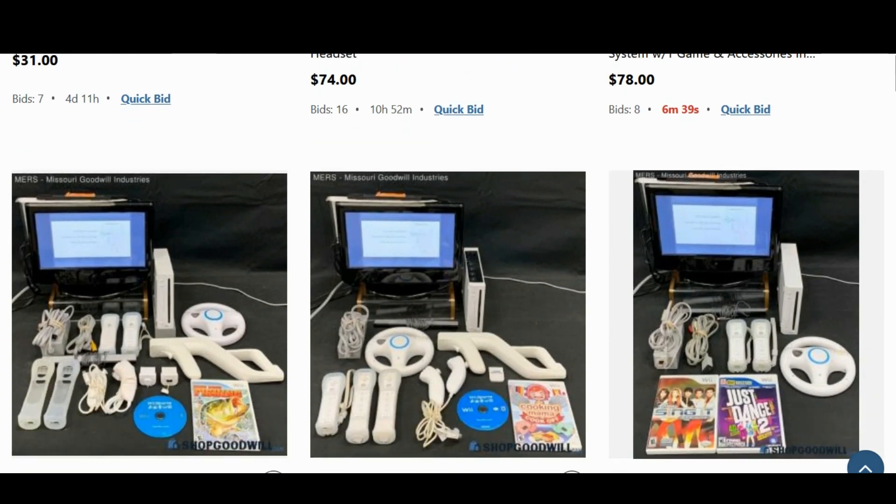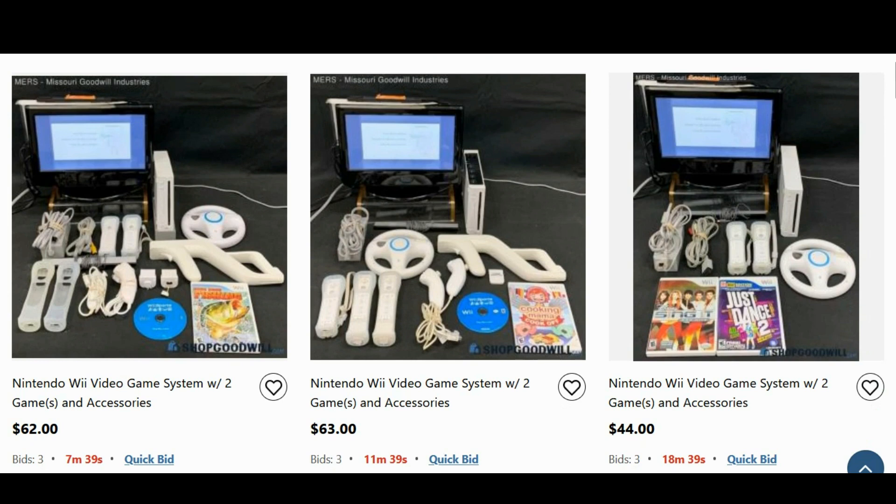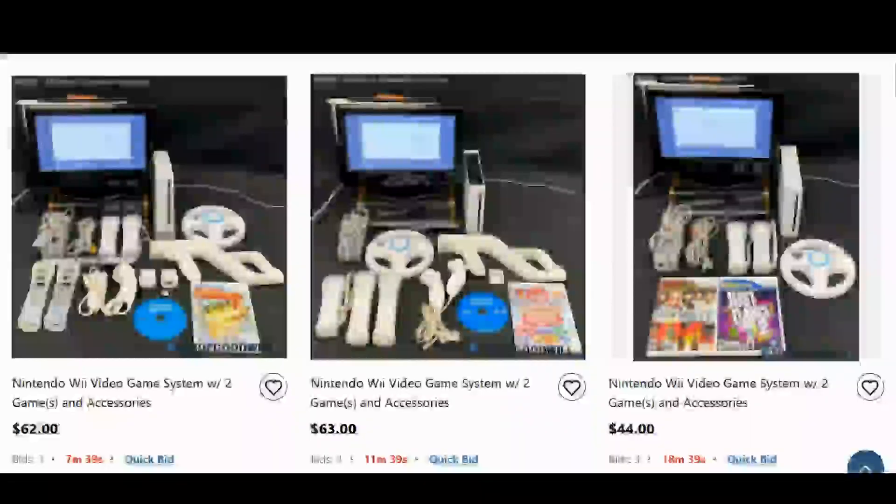Going down, we've got some Wiis. The first one might seem like a good deal — less than the PS2, the Wii is only $62. But shipping is always going to be $10 to $20, sometimes maybe $30. It's a lot of accessories, but the Wii accessories really aren't worth a whole lot. I've seen lots where they say 9, 10, 15 pounds of Wii accessories — they're really not worth much, just a lot of plastic wheels and such.